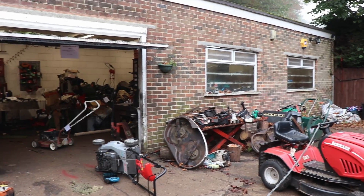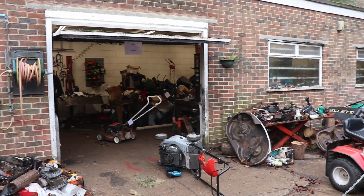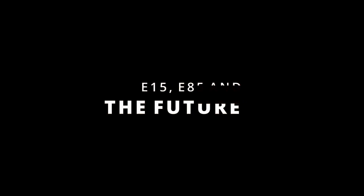Lawn mowers need a bit more development for now, but this is a viable, if reasonably expensive, option. E15, E85 and the future.